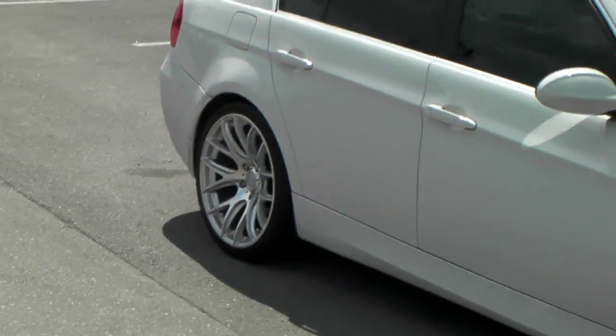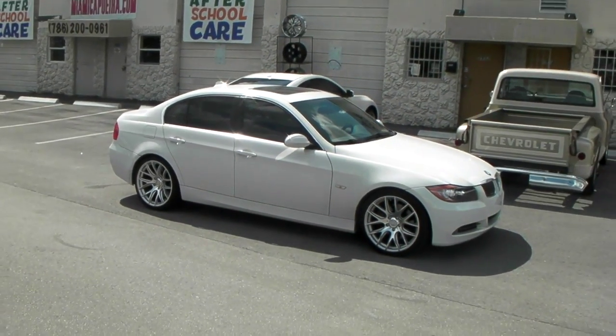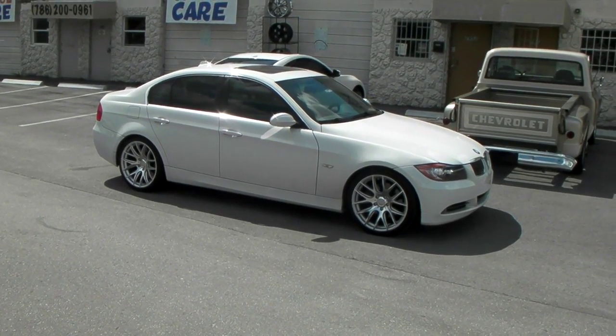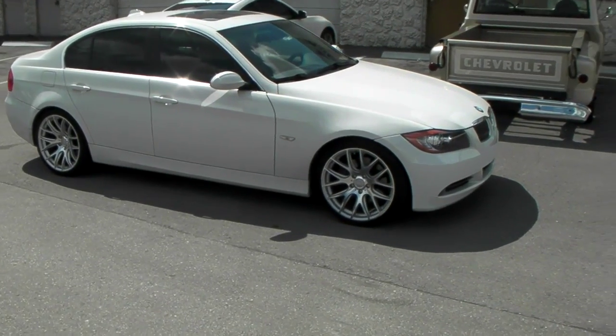It's like this wheel was made to fit on this vehicle — it just always comes out really, really nice. You can find these online at DovesAndTires.com or call us at 877-544-8473. This is your boy KB from Doves & Tires TV, signing off.